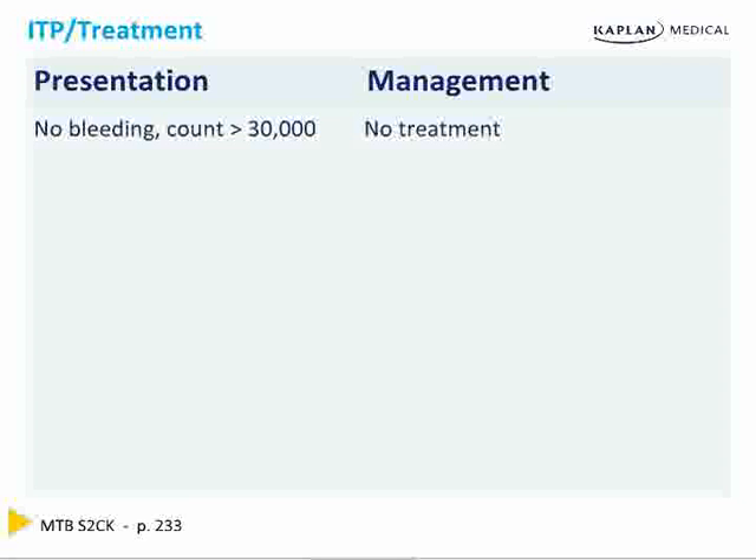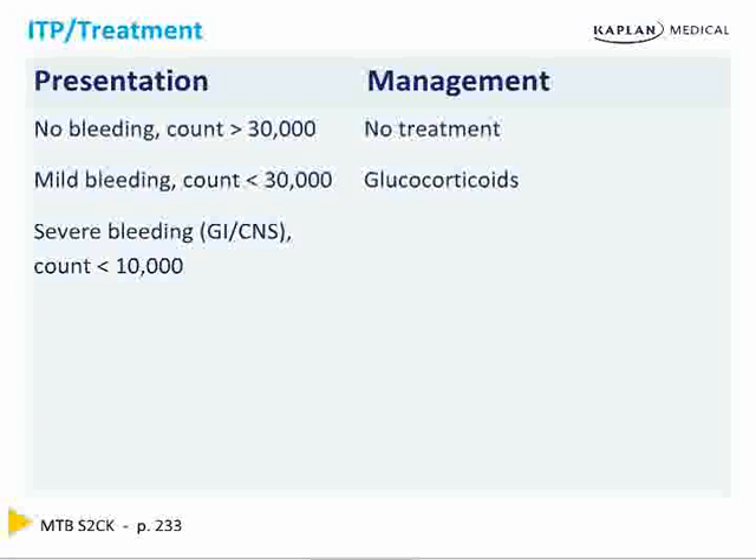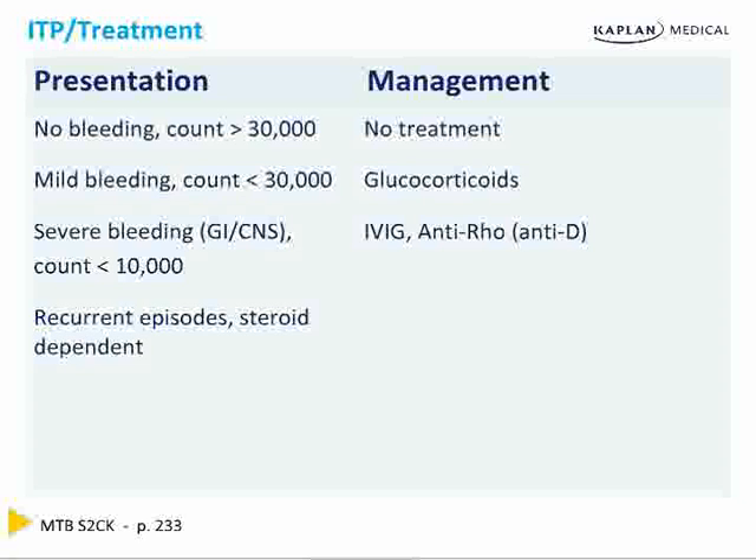Questions won't be equivocal — it'll be 92,000 or 22,000, much more clear. If there's mild bleeding and the platelet count is under 30,000, the first thing is glucocorticoids to stop the destruction. For severe bleeding — meaning major bowel bleeding like melena or anything in the brain, or platelet count under 10,000 — use intravenous immunoglobulin, and sometimes Rho(D) immune globulin (RhoGAM). The fastest way to bring up the platelet count is IVIG or sometimes RhoGAM, though RhoGAM can be difficult to use if you're RH positive. So: IVIG.